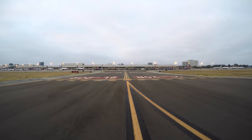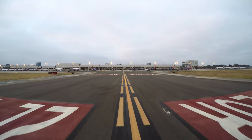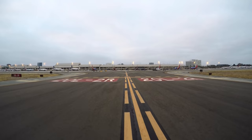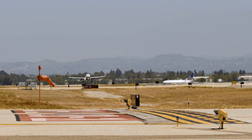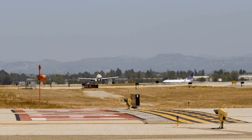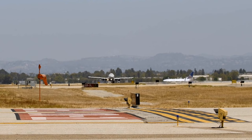At airports with closely spaced parallel runways, such as John Wayne, the hold short lines for the parallel runway can come up quickly. Notice Hotspot 2 crosses Runway 20 Right at a high-energy segment where landing or departing aircraft are less maneuverable. Several incursions have occurred at this hotspot recently.